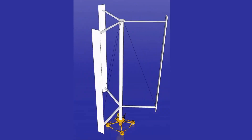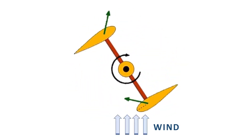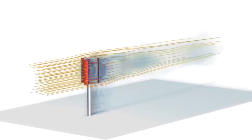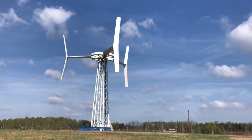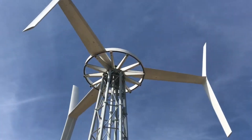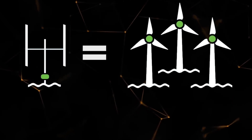Wind turbines that are vertical in orientation typically include a vertical rotor shaft with blades that can be designed in either a helical or straight configuration. Because of its vertical orientation, the wind turbine is able to harvest wind from any direction, which eliminates the requirement for gears to track the direction of the wind. Because of this, vertical wind turbines are appropriate for use in urban areas or other regions with limited space and changeable wind directions.